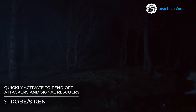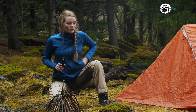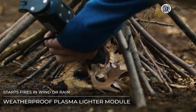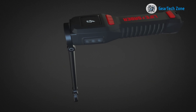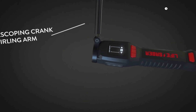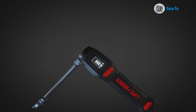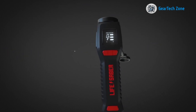Equipped with a strobe siren, the Lifesaver proves invaluable in potentially dangerous situations — by activating it, you can ward off animals and ensure your safety, while also attracting the attention of rescuers when needed. The waterproof plasma lighter module enables you to ignite a fire regardless of prevailing weather conditions. Moreover, it boasts a unique power generation mechanism: with a simple twirl of the device, you effortlessly generate power to charge essential gear like phones and other electronic devices. Truly, the Lifesaver emerges as the ultimate companion for wilderness survival.